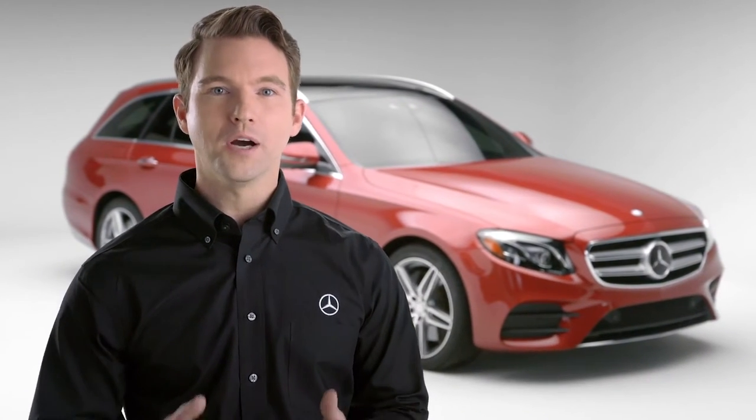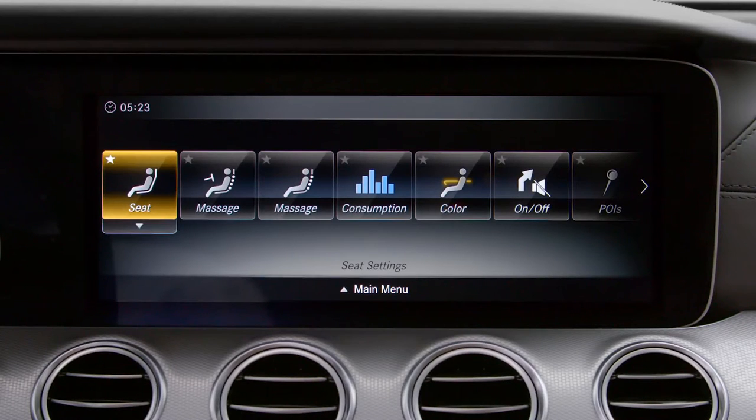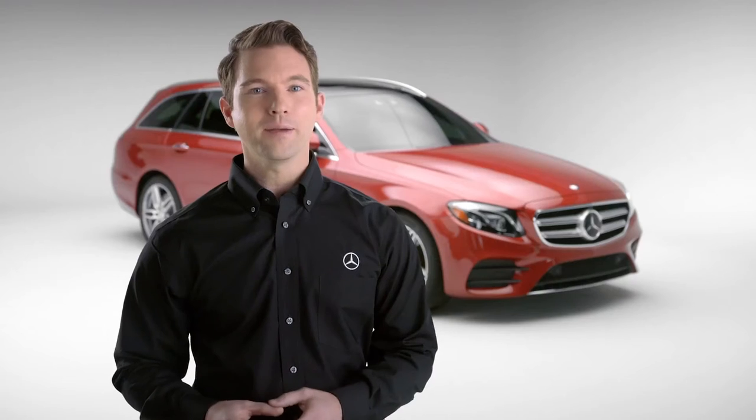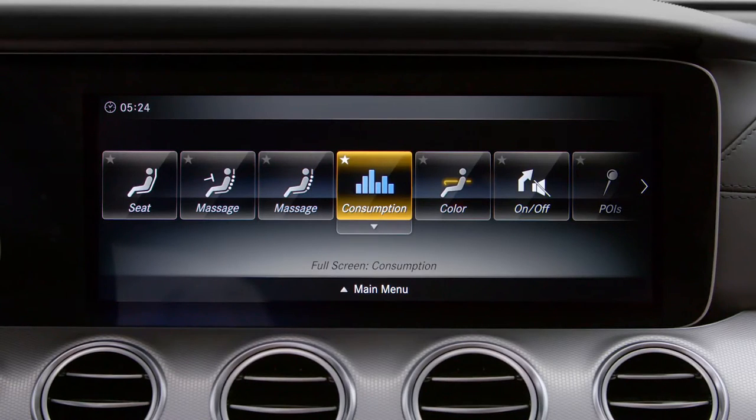Your Mercedes-Benz can keep you comfortable by recalling massage settings too. You can rename, move, or delete Favorites by toggling down to display the sub-menu.